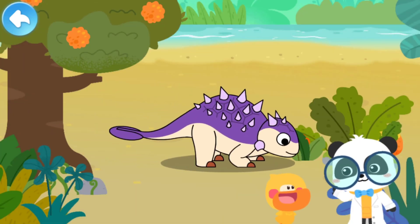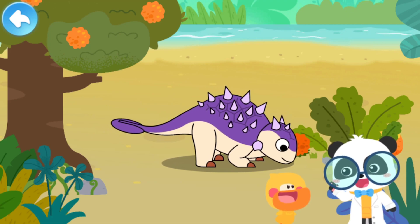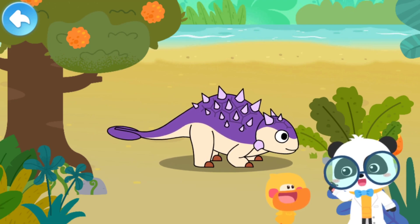It must be a carnivore. That's not correct. Euoplocephalus is an herbivorous dinosaur.